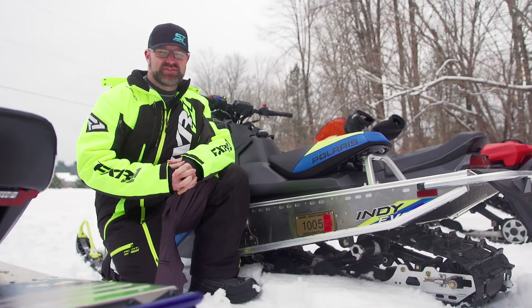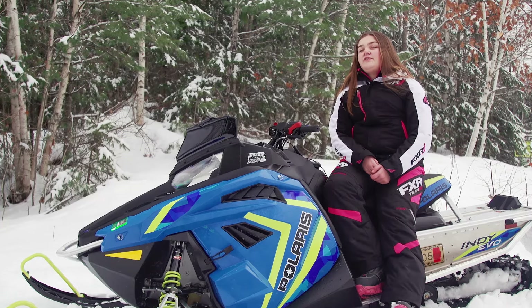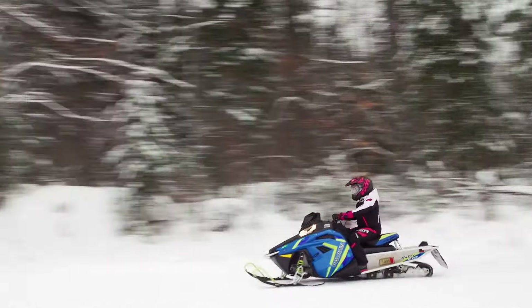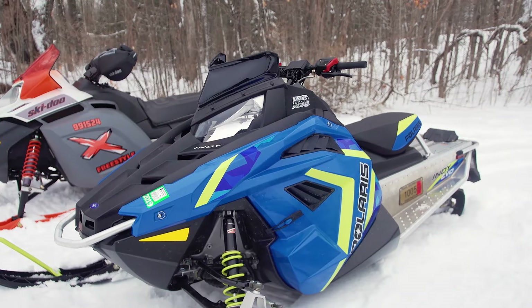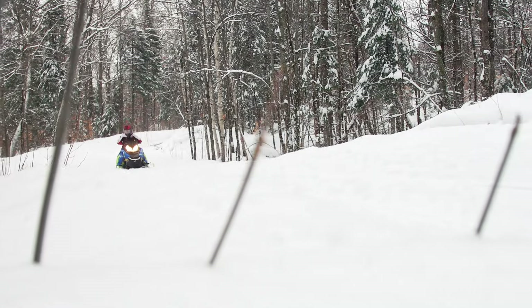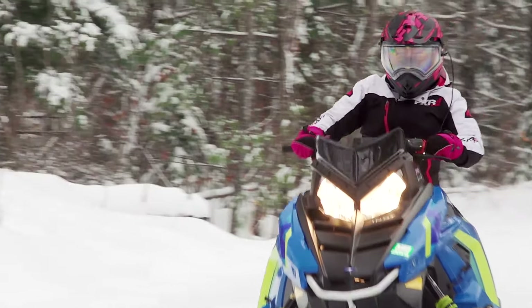While the bodywork resembles a full-size Indy, it's actually smaller in every dimension. This sled fits smaller riders better than a regular-sized sled — the handlebars are lower, so you're not reaching all the way up trying to steer. The seat is lower, so you don't feel as high off the ground as a smaller rider would. You don't feel as anxious on this sled as you do on a regular-sized sled.